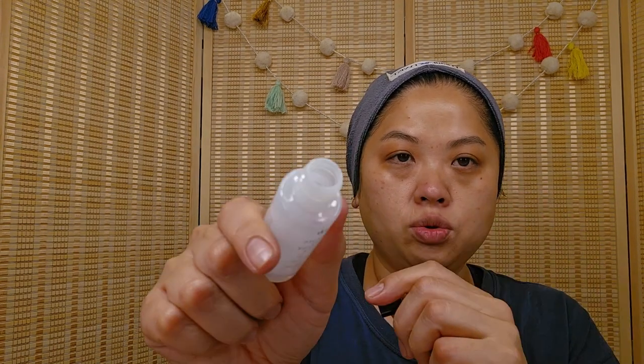Next we move on to essence. The one I'm using is the Fresh Kombucha Facial Treatment Essence. The top is too big and it's really liquidy, so I put it in a spray bottle and pump some into my hand, then tap it into my skin. I'm trying to be gentler with my face. I feel like since I've been more on top of my skincare routine my face has gotten a lot better — brighter and glowier.